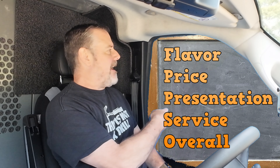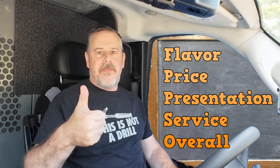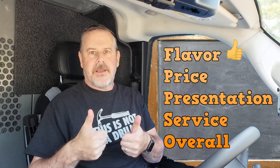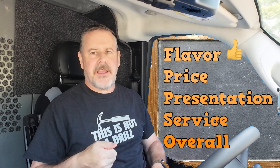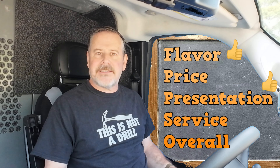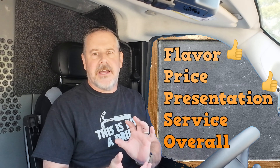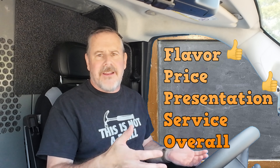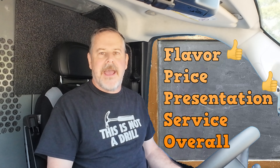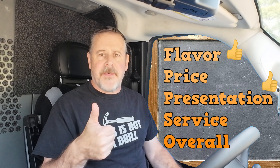Let's get to the chalkboard. Flavor — I'm gonna give them a thumbs up on flavor. Presentation — thumbs up on presentation. I don't know if it would have looked better on a plate with glass china and the soup in there, but nothing looks that great when it's wrapped up and thrown in a bag. We'll still give them a thumbs up.